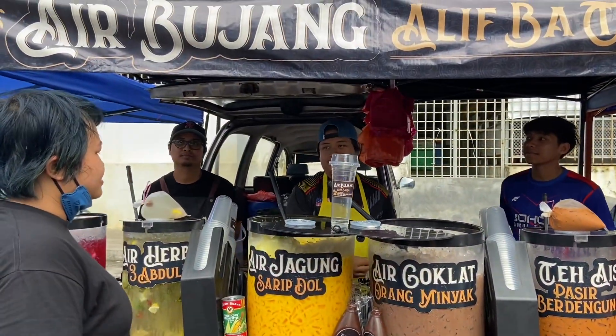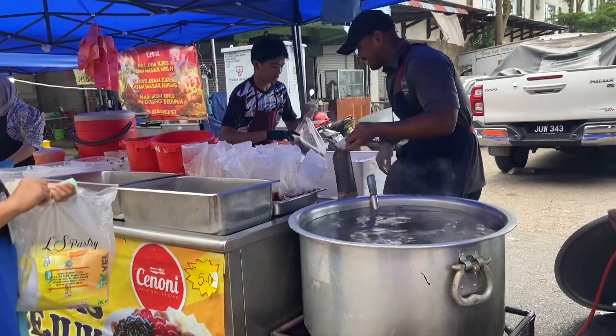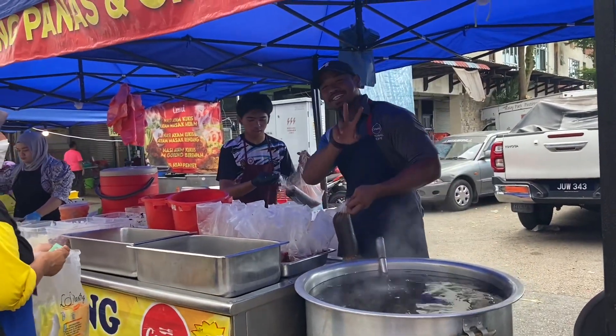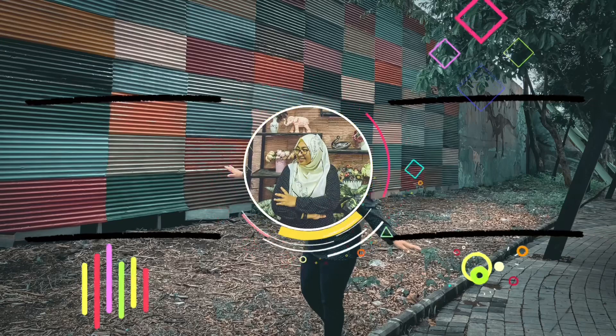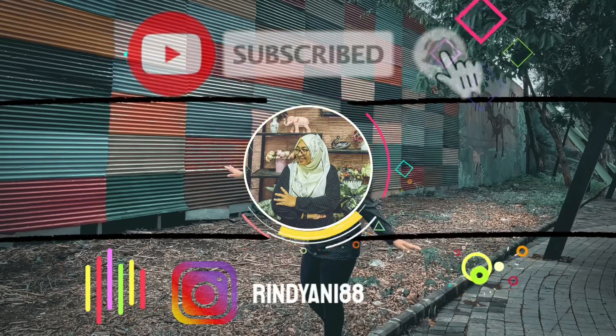Overall aku puas banget jalan-jalan di Bazar Ramadhan ini, dan jadi bersemangat untuk cari Bazar Ramadhan lainnya. Kurang lebih kayak gitu aja videonya. Terima kasih semuanya yang udah nonton, jangan lupa di-like, di-komen, di-subscribe. Dadah. Assalamualaikum.